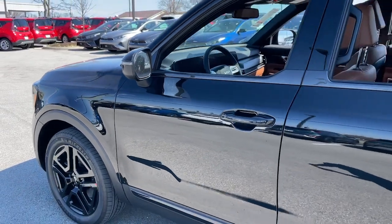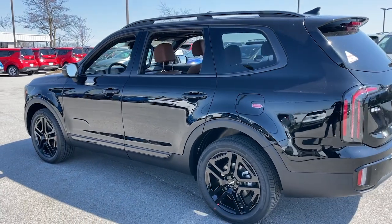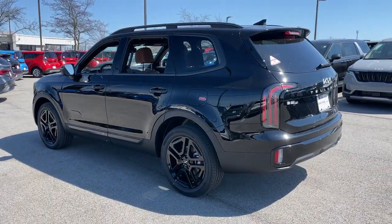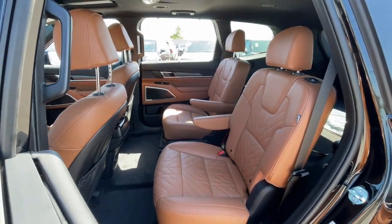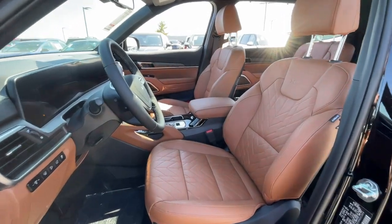Introducing the 2024 Kia Telluride. Take a closer look at this striking and capable Telluride. This three-row SUV is designed to facilitate your off-road adventures with available all-wheel drive, significant ground clearance, and precise steering.